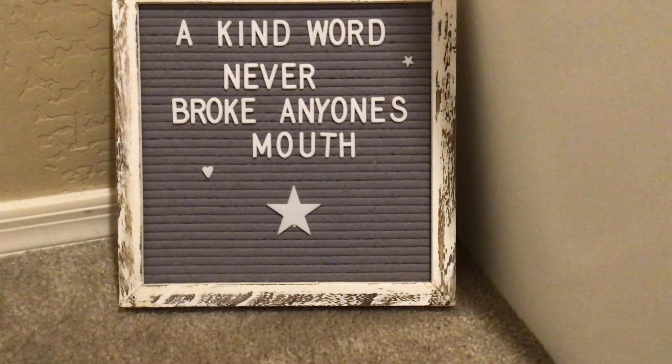Hey guys, welcome or welcome back to my channel. Today I am here to share a haul with you from Kay Scented Melts. I have loved Kay for what feels like forever. She is definitely one of my absolute most favorite vendors, which means that I have a lot of her wax.